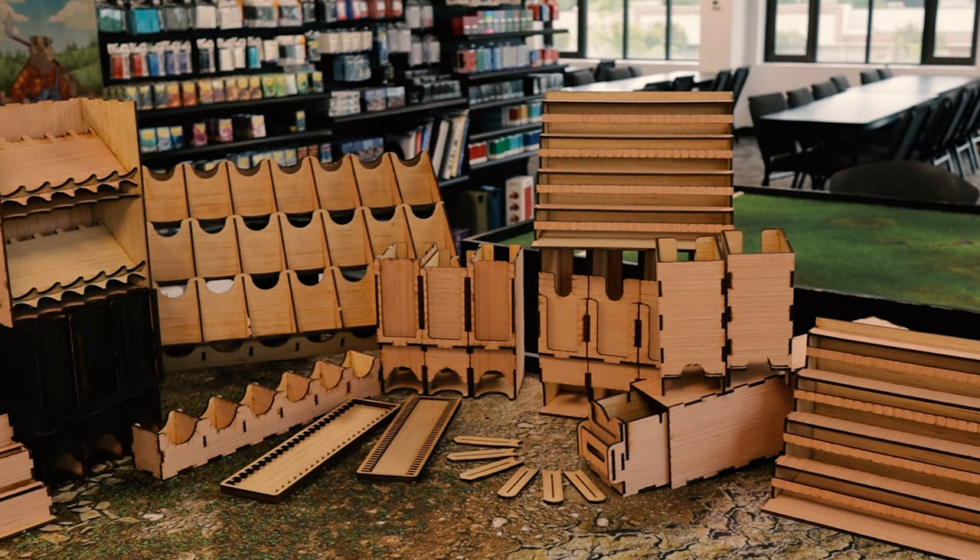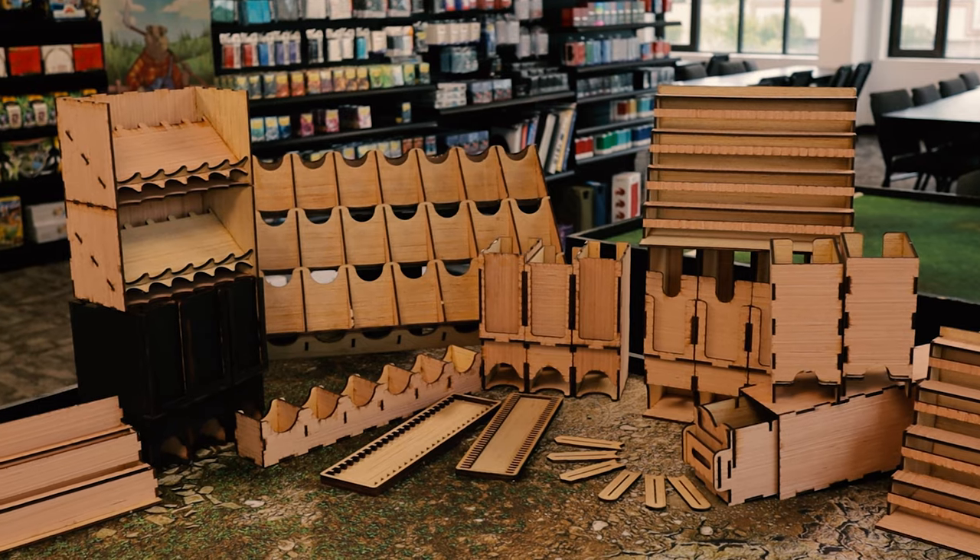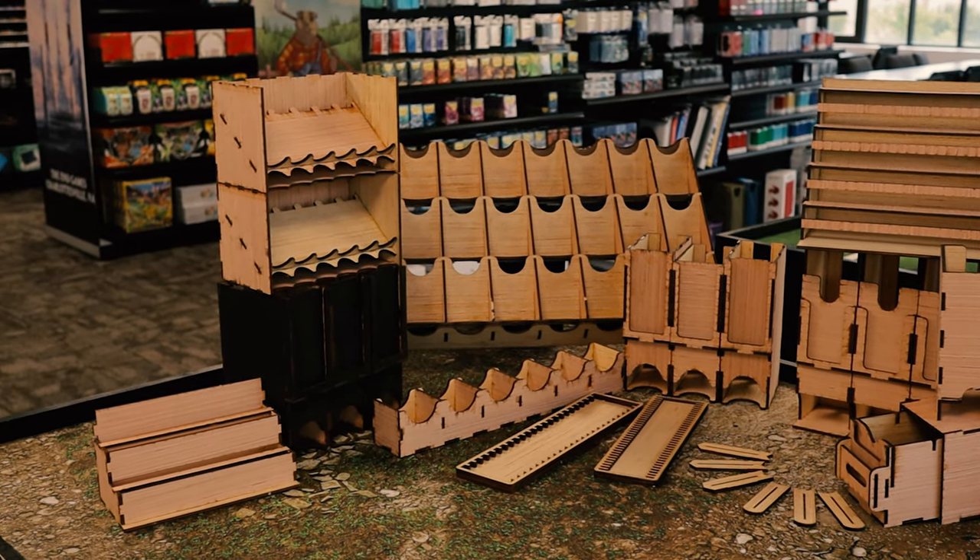What we have here are a bunch of accessories for local game stores to display various products. But don't run away yet. I did look at all of these items from the perspective of a collector. Some of you may be local game stores, or you may know your local game store is looking for better displays or better ways to show off their products. Could they solve other problems or help make things a little bit easier for a regular collector? I think a lot of these items can. We have a lot of items to get through, so let's get to it.